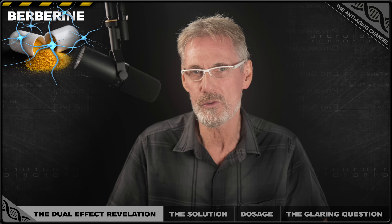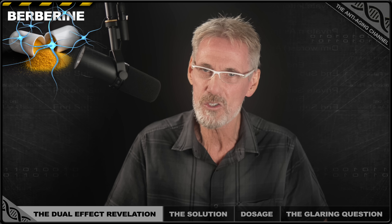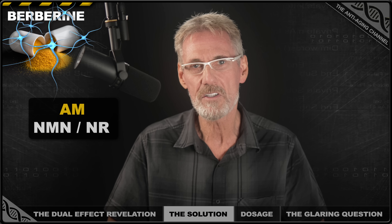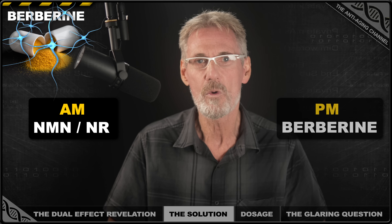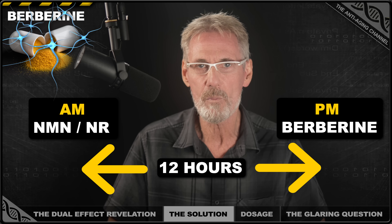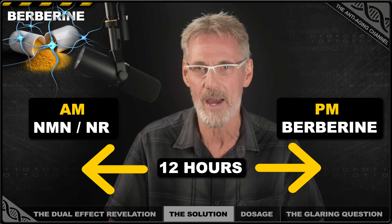But here comes the good news. You don't have to choose one or the other — there is a way to enjoy the benefits of both. The solution is strategic timing. Simply take your NMN or NR in the morning when your body naturally wants higher NAD+ levels and optimal ratios, and take your berberine in the evening with dinner when you need the blood sugar control most.